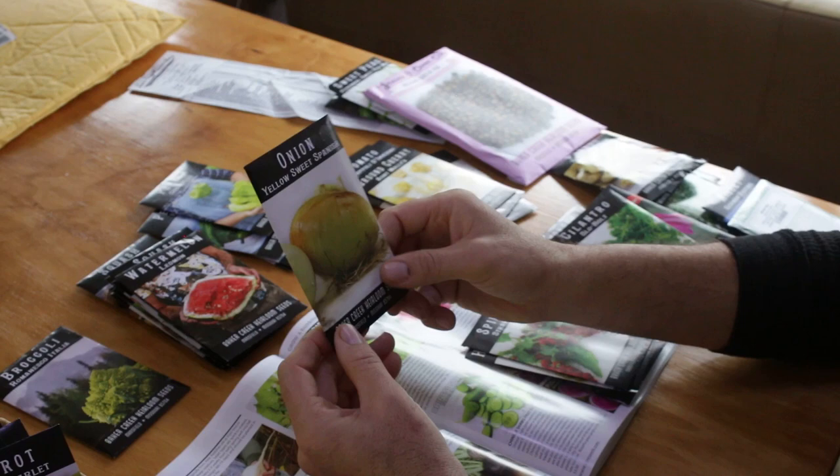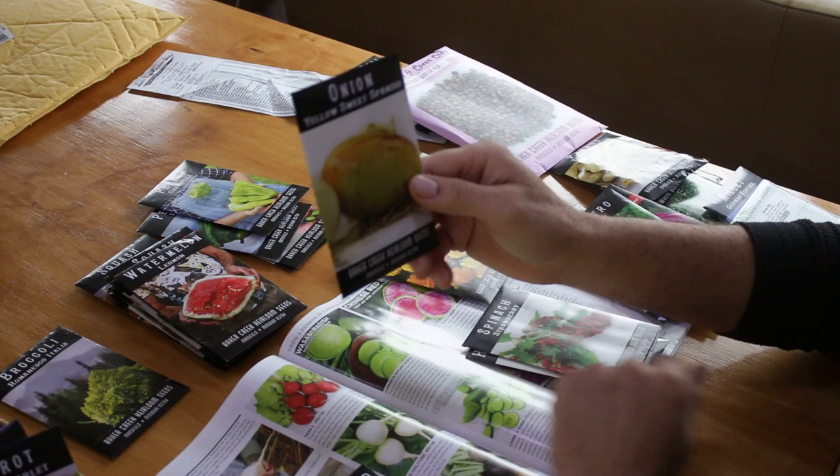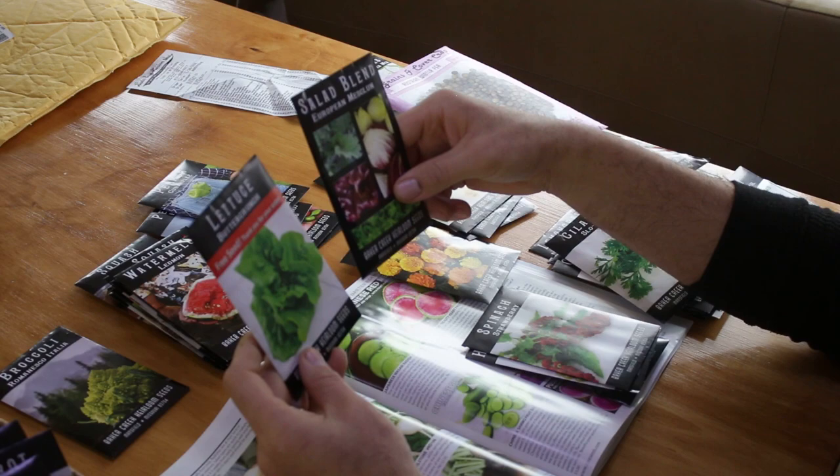Here's another root crop — some onion. We started some green onion from just store-bought organic green onion, but you've got to have some onions.